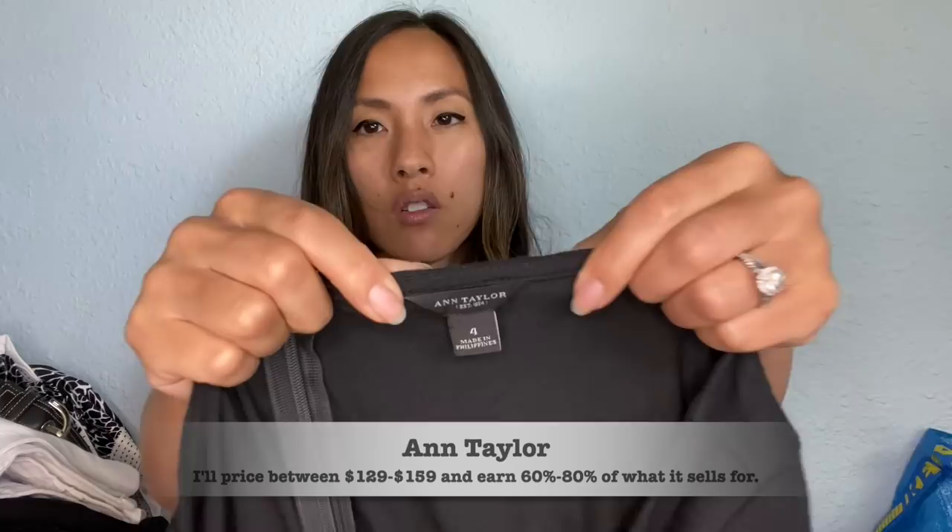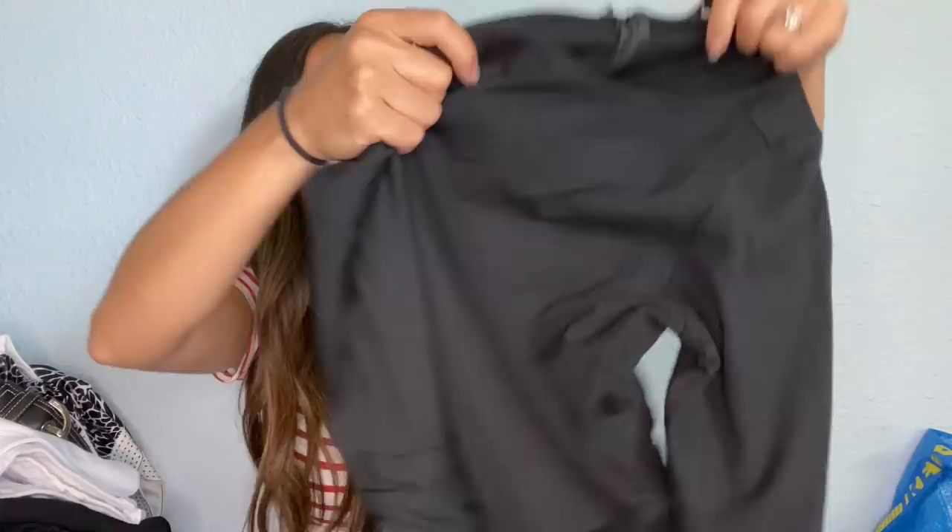This is another Ann Taylor dress — I'm sure it's from the same person as the first one because it's also a size four. It's black with the same kind of ruching detail at the waistline, but it also has this crossover right here. Just a really pretty black dress. I'm hoping they price it high.